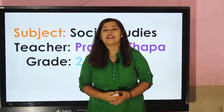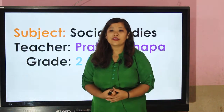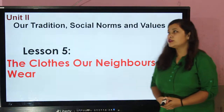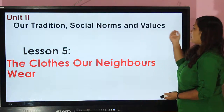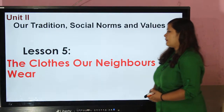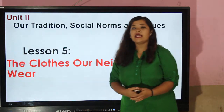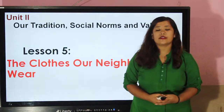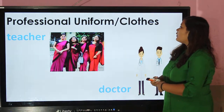Hi everybody, it's me Pratima Thapa and you all are welcome to grade 2 social studies class. We are in unit 2, that is our tradition, social norms and values. Under this unit we are in lesson 5: the clothes our neighbors wear. In our previous class, we have learned about seasonal clothes. Today we will be learning about professional uniform or clothes.